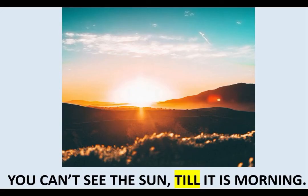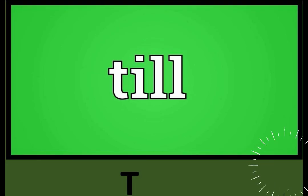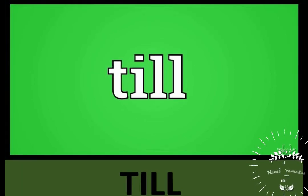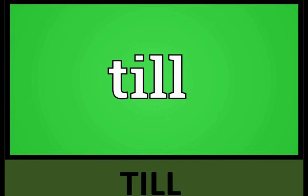For example, you can't see the sun till it is morning. So let us spell till: T-I-L-L, till. And let us repeat: T-I-L-L, till.